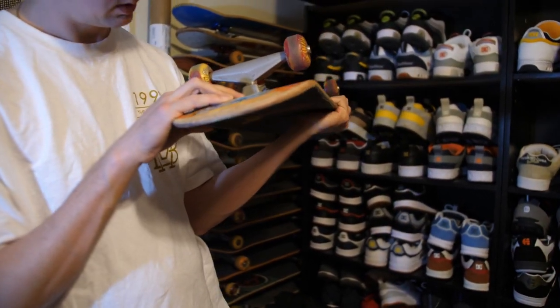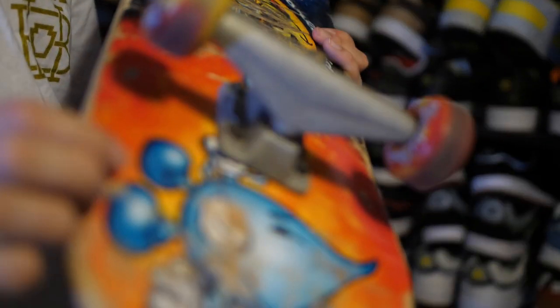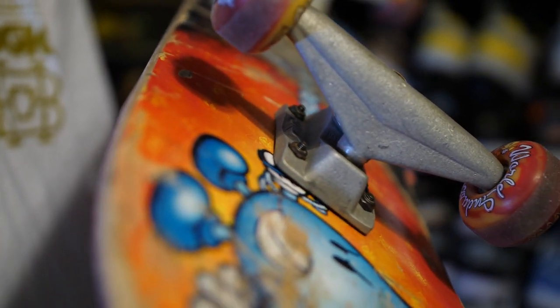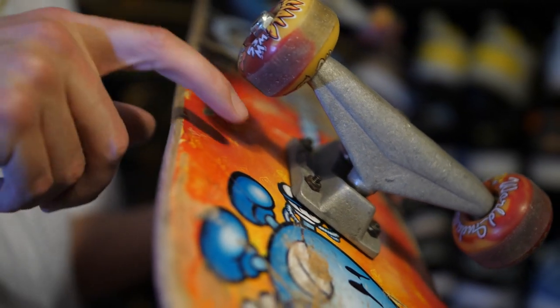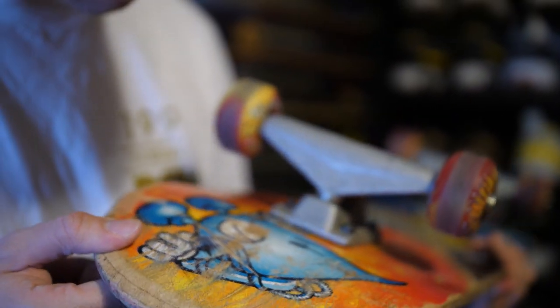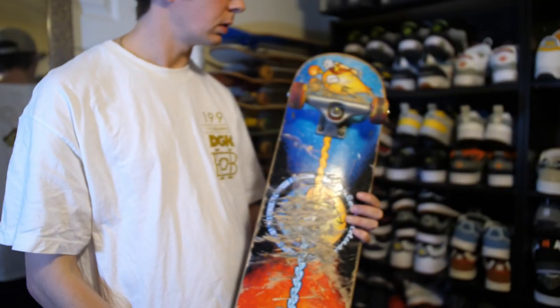Fury trucks — the old Tony Hawk Fury trucks were tight because they had that interlocking system so you didn't need a wrench when taking off your trucks, and they had a built-in little rubber riser pad. Obviously not good enough though, because they didn't last long.